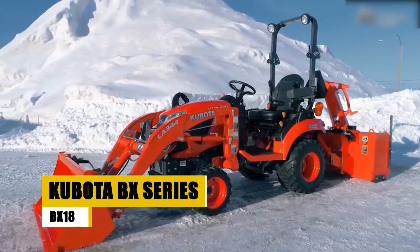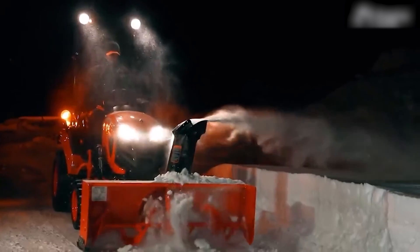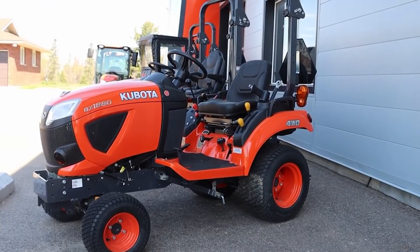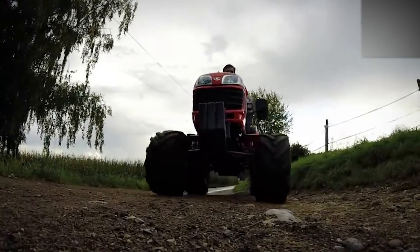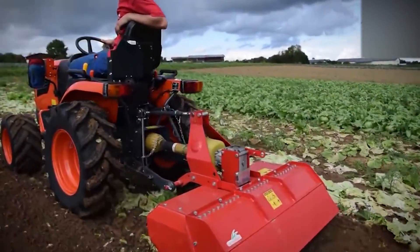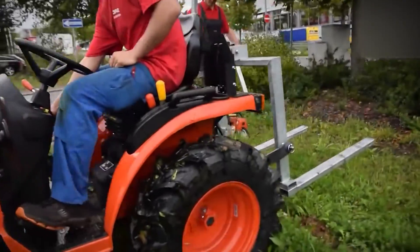Enter the world of the Kubota BX Series, where the spotlight is on the BX1880, a subcompact tractor hailed for its versatility and user-friendly features. Celebrated as a dependable workhorse, it excels in small-scale farming and landscaping, offering efficiency without compromising power. Whether managing fields or shaping landscapes, the BX1880 stands tall, delivering a harmonious blend of versatility and user-friendly design.